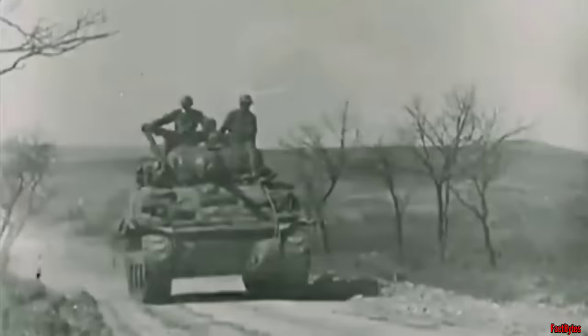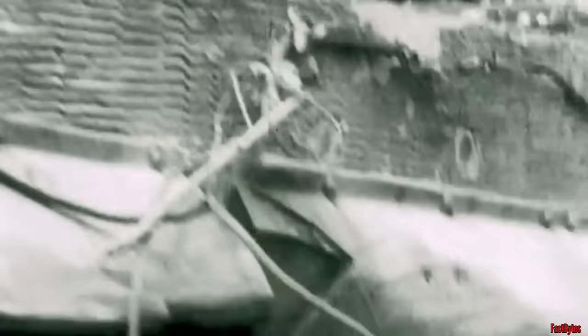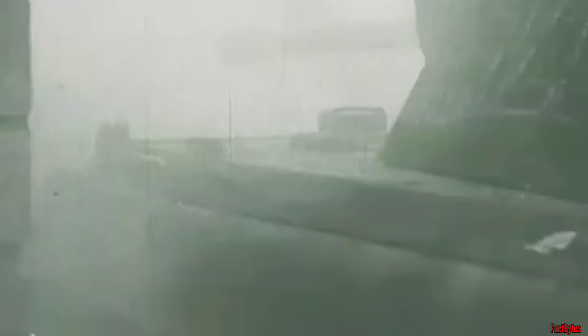Its 75mm main gun lacked sufficient armor-piercing capability, and it sacrificed firepower and armor for improved mobility. The tank became rather obsolete by late 1944. Despite the availability of a few Shermans upgraded with a high-velocity 76mm gun, most medium tanks continued to use the short-barreled 75. They were clearly outgunned by the enemy's largest tanks — the 63-ton Tiger and the 50-ton Panther.